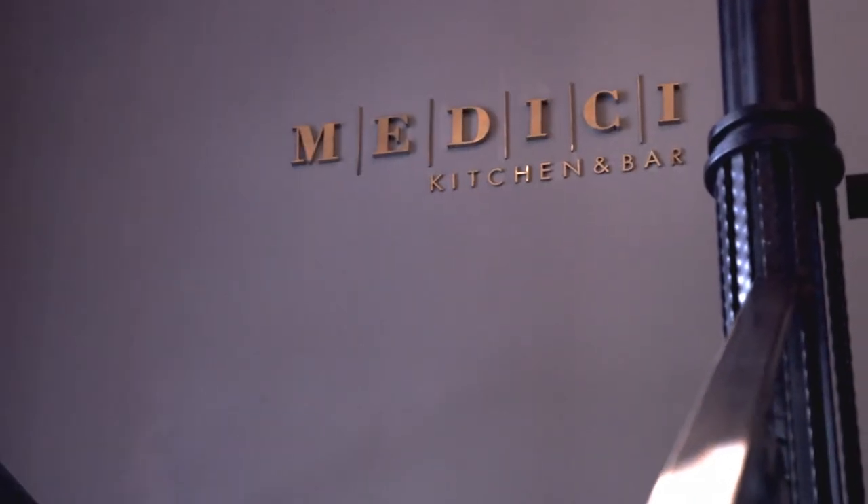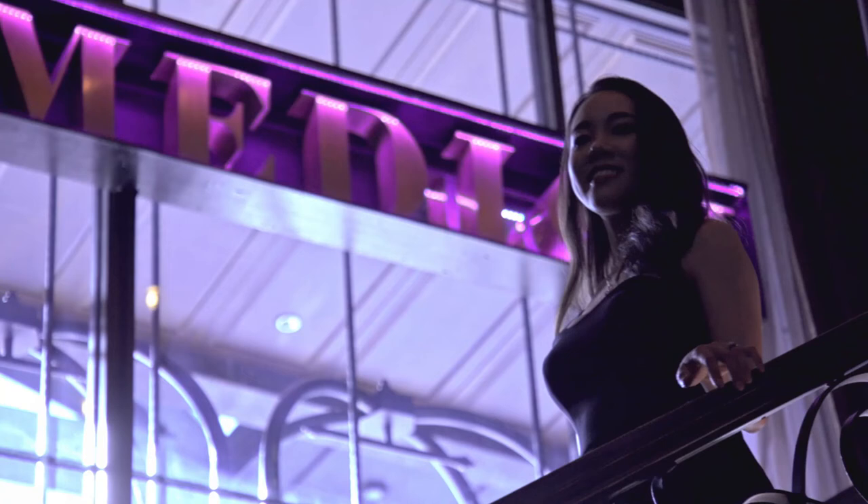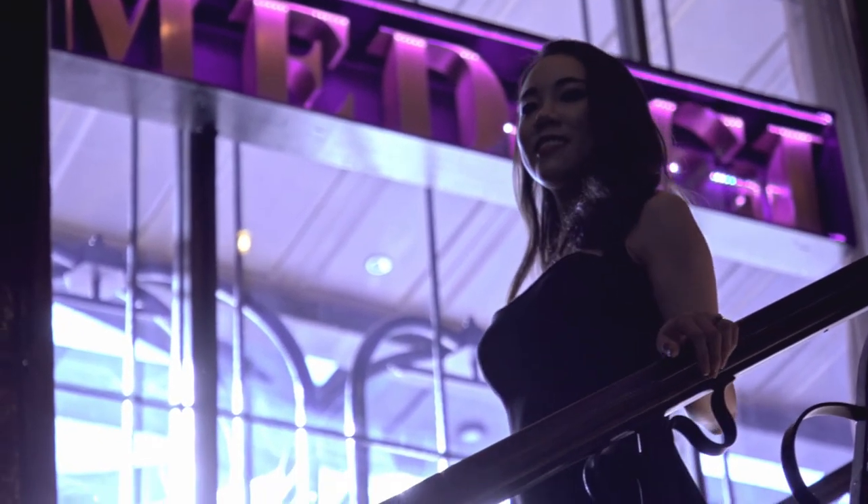Today we're at one of the best authentic Italian restaurants in Bangkok — Medici Kitchen and Bar at Hotel Muse in downtown Bangkok, just 10 minutes walk from BTS Chitlom Station.